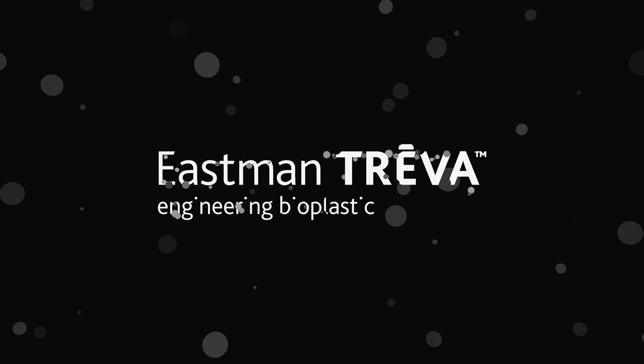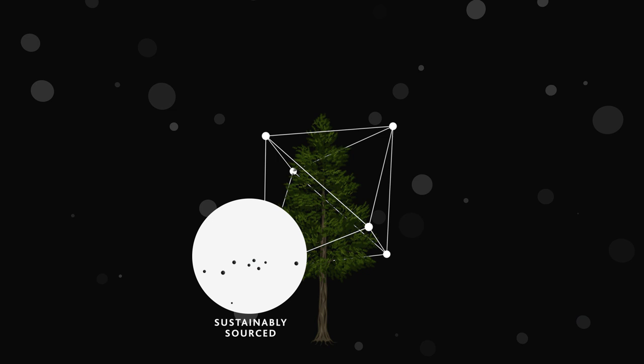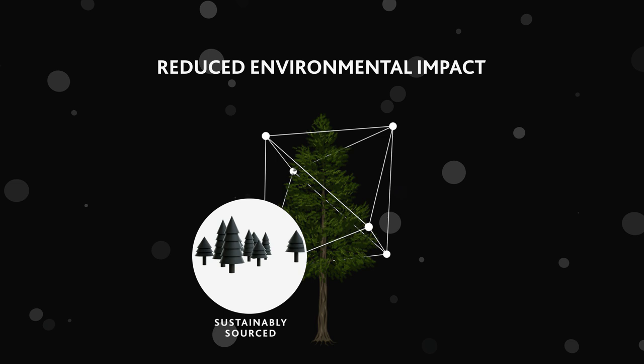Introducing Eastman Treva, a new cellulose-based engineering bioplastic that offers high performance while reducing environmental impact. Treva is sourced exclusively from reputable suppliers holding internationally recognized certifications attesting to their sustainable forest management practices.